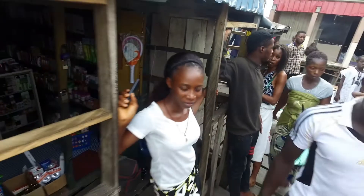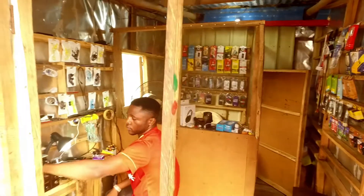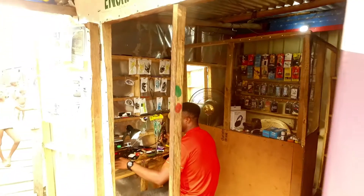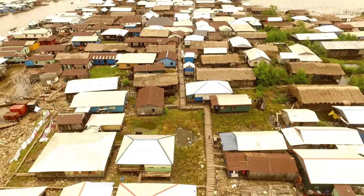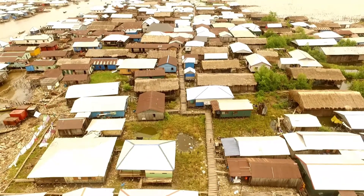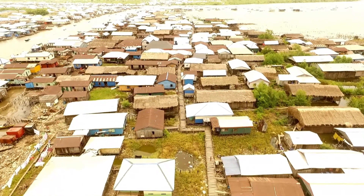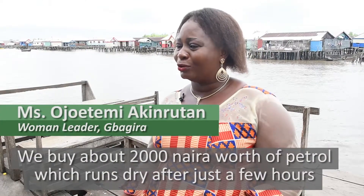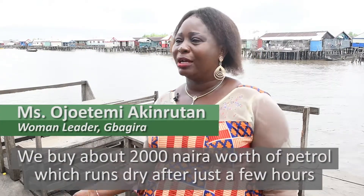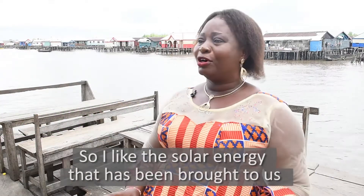Residents of the community as well as micro, small and medium enterprises that ordinarily were not connected to the national electricity grid or relied on petrol generators now enjoy reliable access to power within the community since the installation of the solar energy cabin.